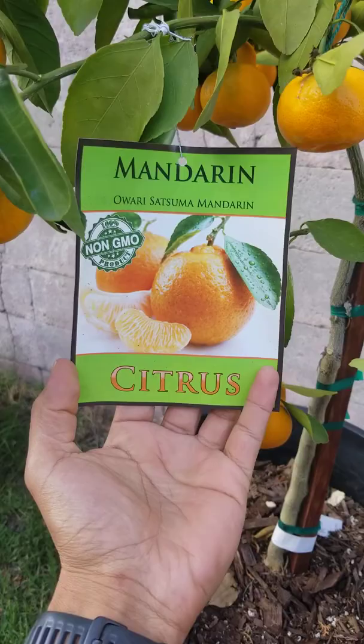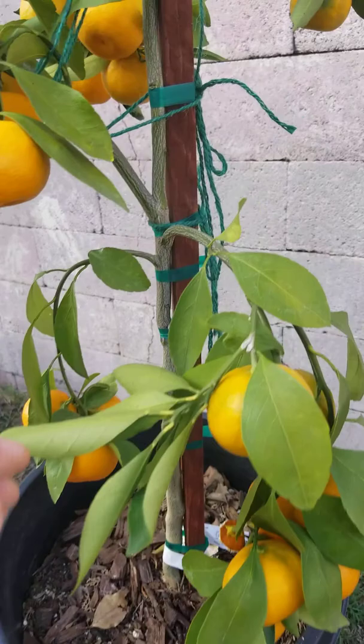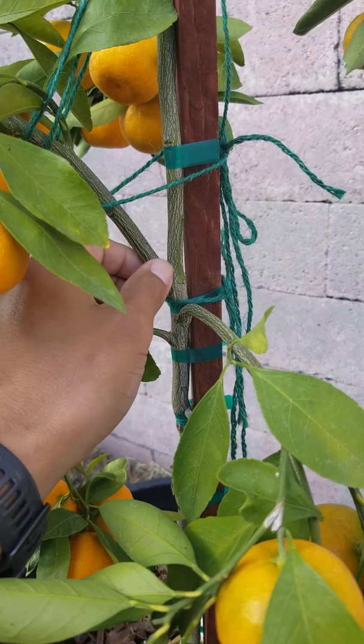If you guys want to get the same one, it's great, I love it — just be very careful. My son pulled this branch here and it actually tore right off, so I have all these strings on it to try to make it heal. I bought some putty to close it so air wouldn't get in and this branch won't die, since it's like a third of the tree. Anyways, I hope you enjoy this video.